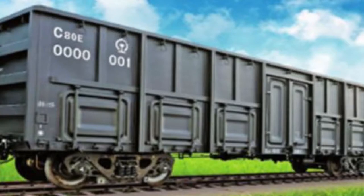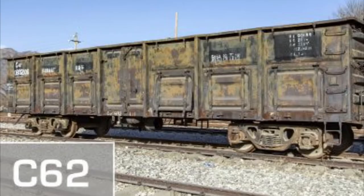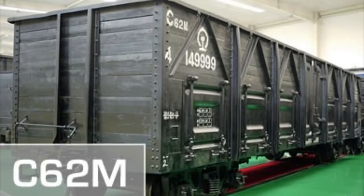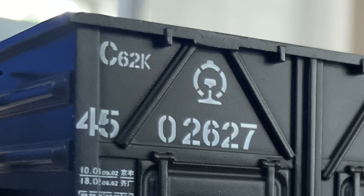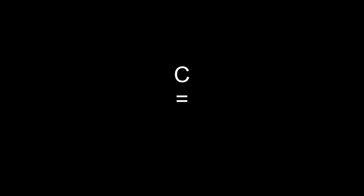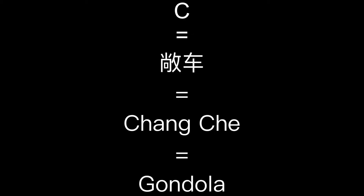If my interpretation of Chinese is correct, it looks like it was 1972 when these were first produced. They're actually a shortened version of the C-65 gondola. Even though the 62 in the C-62 designation nominally indicates it's going to hold 62 tons worth of stuff, it looks like it actually holds 60 or 61 tons. And just in case you're wondering, I'm pretty sure the C stands for Chang Che, which stands for gondola in Chinese.